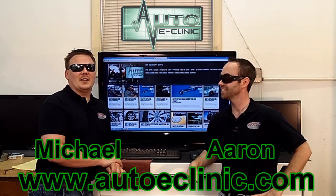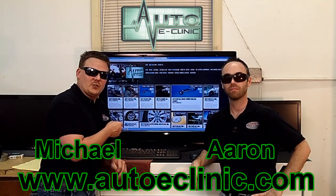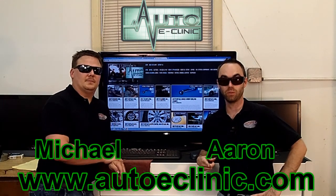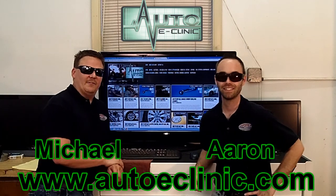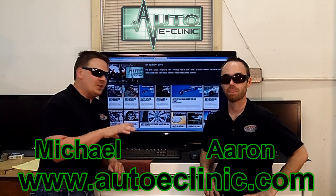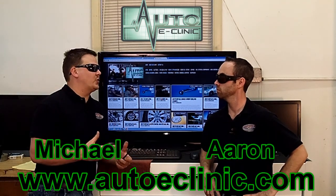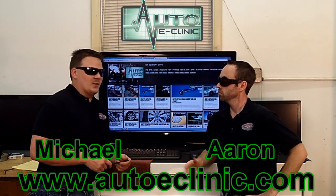Thanks for tuning in, guys. Remember, autoeclinic.com — we're working on a database, so go ahead and submit your questions and answers there so we can build all this information for you. Follow us on Facebook, subscribe to us on YouTube, and email us at info@autoeclinic.com for any questions or concerns. Head to the website and post your question — it's going to be easier for us to get back to you, and that way we can build this database that can help everybody out.